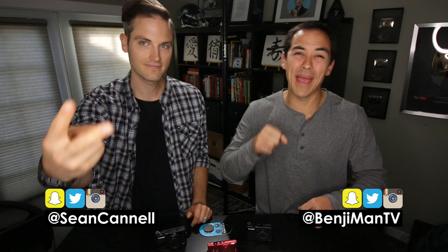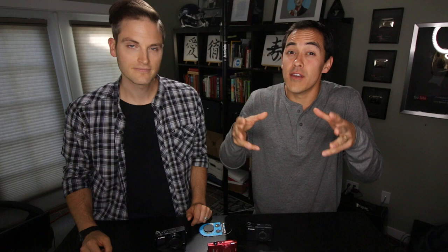What's up guys, Benji here. Sean here. And this is Video Influencers, helping build your influence, income, and impact with online videos. In this channel, we bring you weekly interviews with video influencers and tips and tricks videos just like this one. So subscribe if you haven't already. And in this video, we're talking all about vlogging cameras.